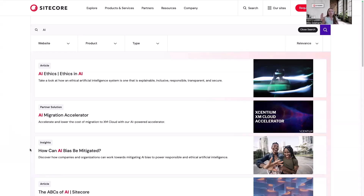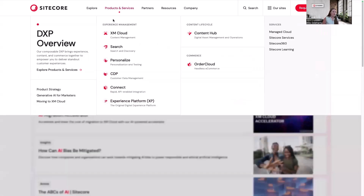Now I want to go explore the website and come back to this page and search the same thing to see how the results change. So starting in my product page here, I'm specifically going to search for Sitecore Search.